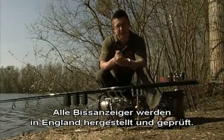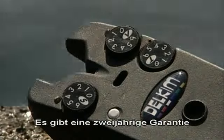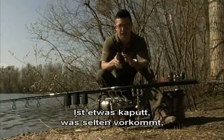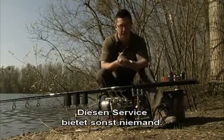All the buzzers are designed, tested and made in the UK because it's a family-run business. Every single one is tested by hand, which means they're able to give you a two-year guarantee. They've also got fantastic after-sales service — if anything ever goes wrong, which is highly unlikely, you can just send it back, they'll repair it in a couple of days and it'll come straight back to you. Nobody else can offer that sort of service.